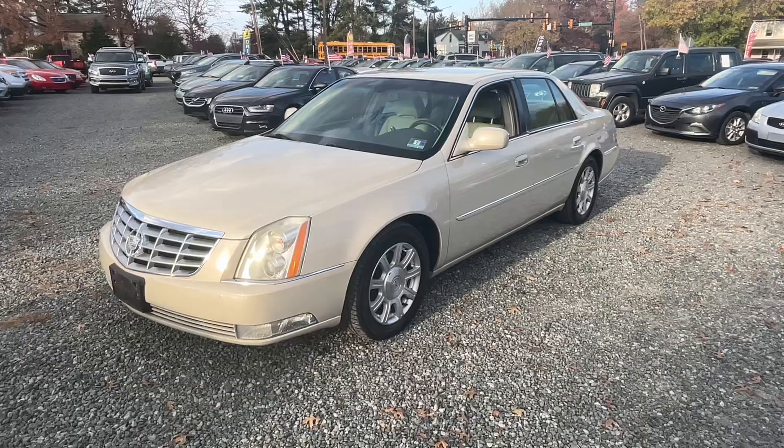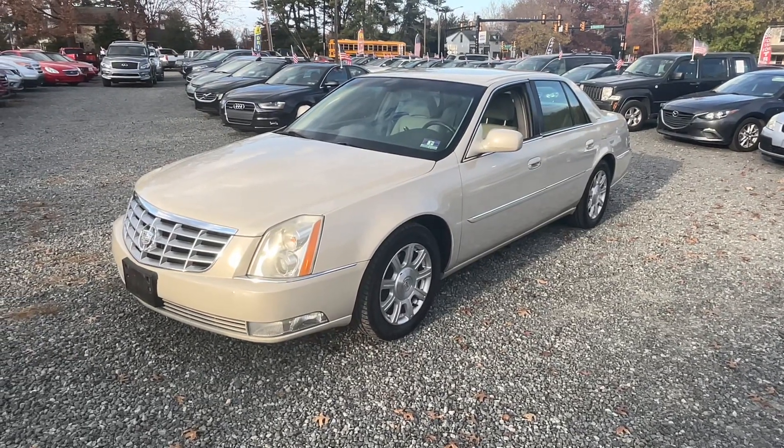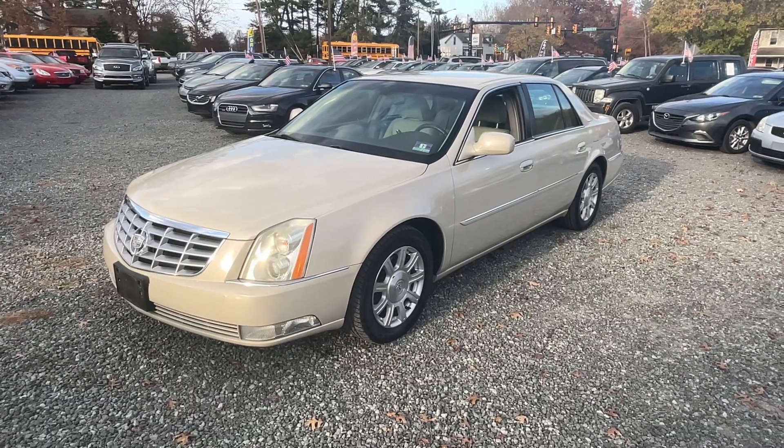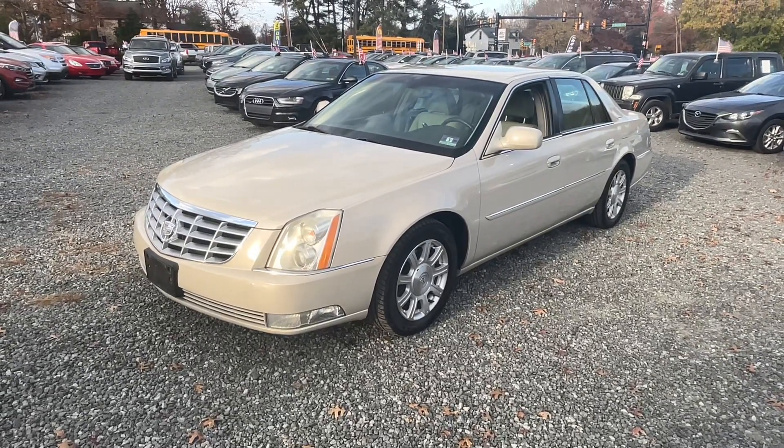Come on down to Josie's Auto Sales in Gilbertville and check it out. Come join us — we're here to make some deals this week. We're getting close to Thanksgiving and I am loaded up with cars, so come on down and check us out. See you soon, thanks for watching.